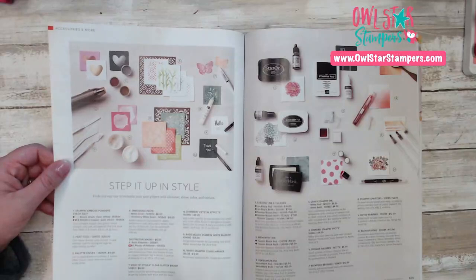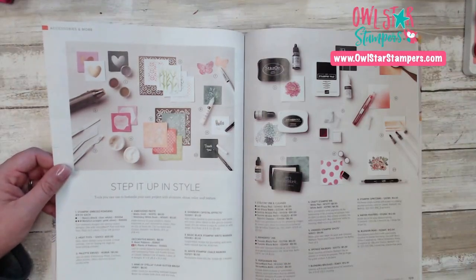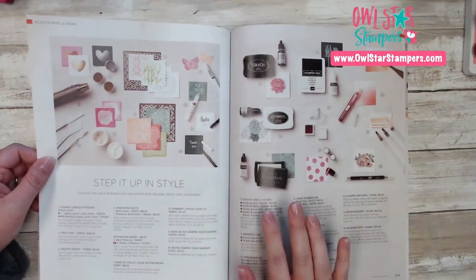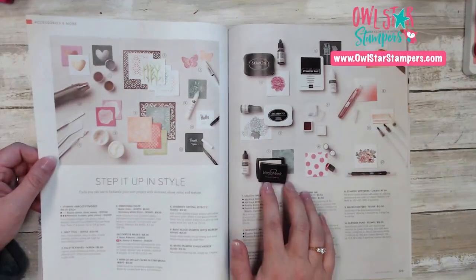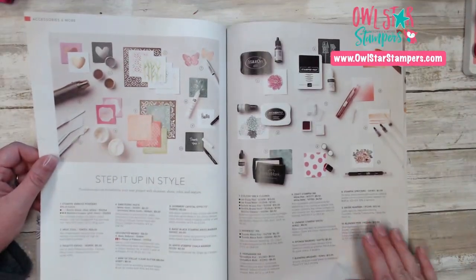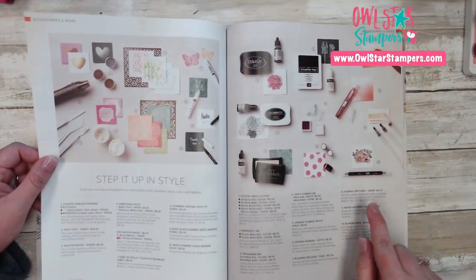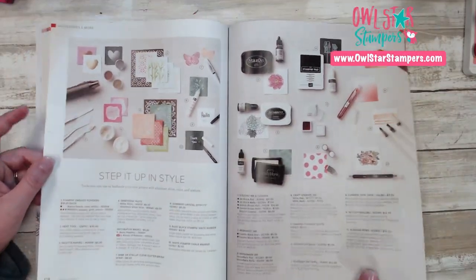On page 128 you're going to find your heat tool, palette knives, embossing paste, mask, crystal effects, Linkt of Stella, specialty inks, little tools, blending brushes, spritzers, all that fun stuff. Your Versamark, memento, and Stazon are all here, plus blender pens and water painters — all the little accessories.